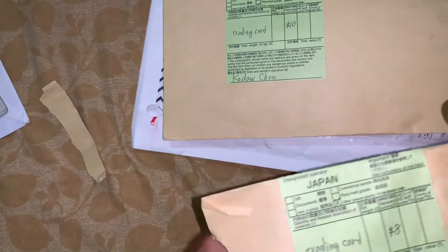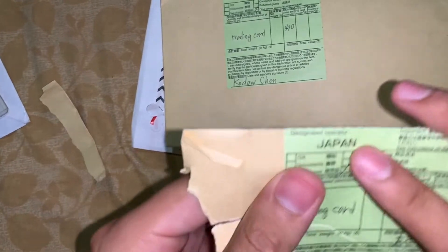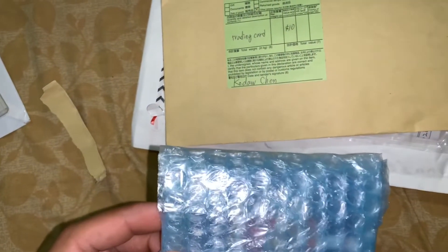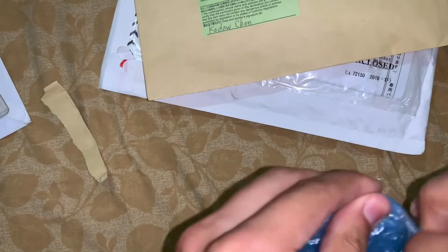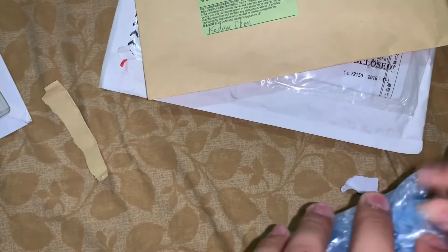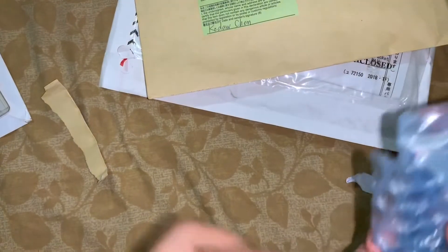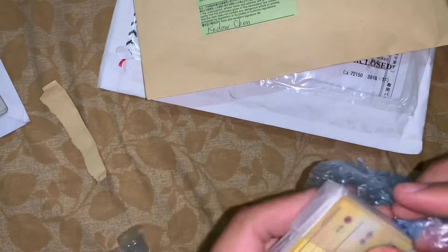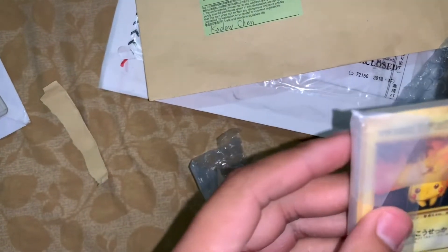This next card is from Japan — it'll definitely just be a Japanese card. These are all from an eBay auction I was watching for a while. I got them really cheap, actually. It's just an assortment of random Japanese cards.